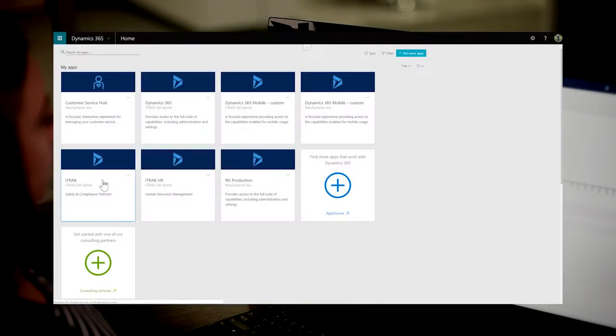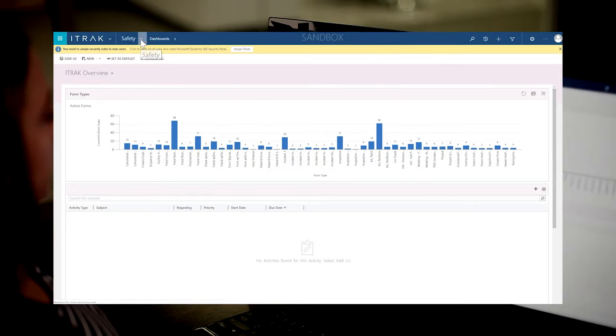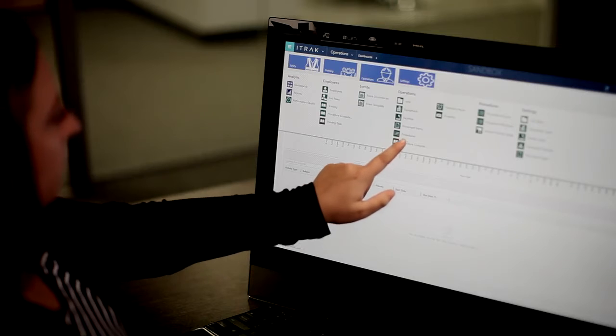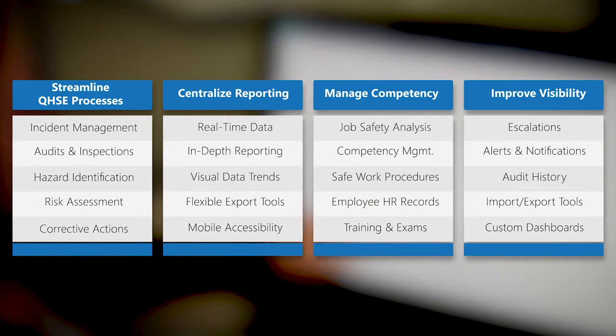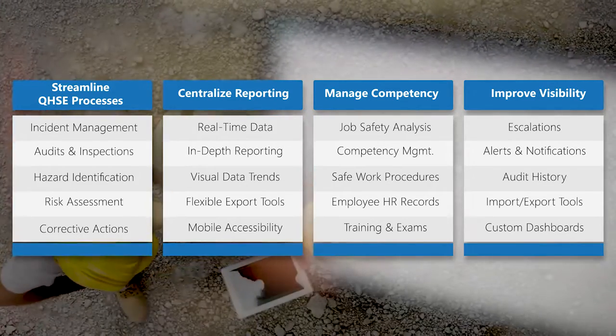With the various iTRAC controls built using Microsoft Dynamics 365, iTRAC is a unified solution to manage all your QHSE processes, and comes with all the functionality you need to stay compliant in any industry.